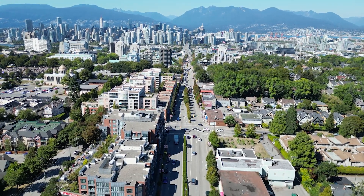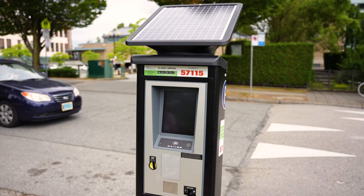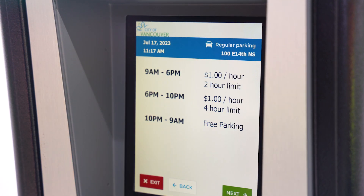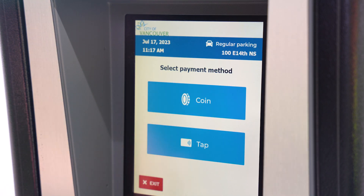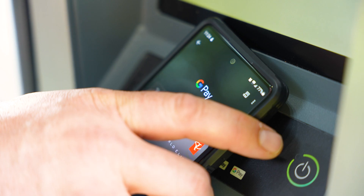Hey Vancouver! We're making it easier to pay for parking in the city. We're replacing our old parking meters with new solar-powered paystations that have larger screens and font for easier reading. They also have new payment options that make it easier and faster to get on your way. You can pay with coins, or tap your credit or debit card, or even your e-wallet.